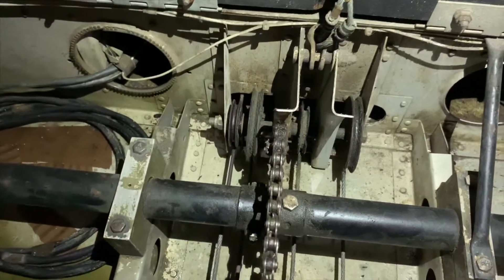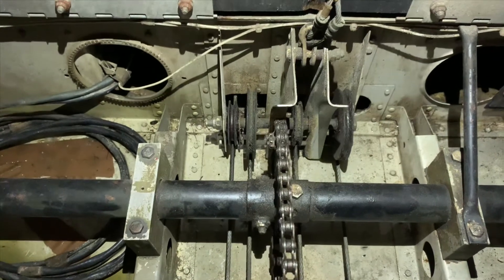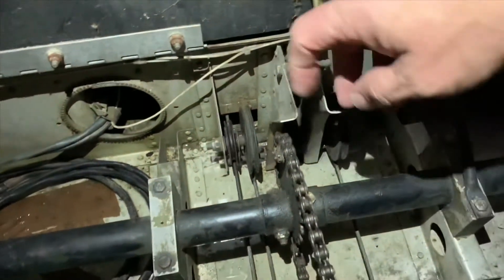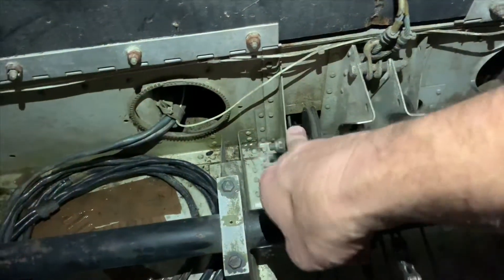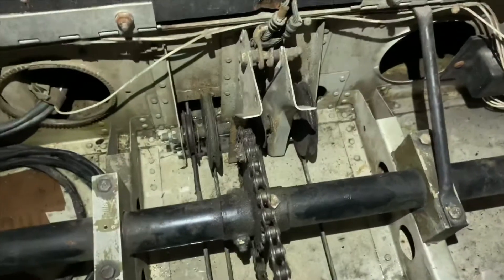Which one? Show me with your finger. This one over there? And what about the left one? They're moving. Oh no, it's not. It's froze up too. Those pulleys are all froze up. Thank you.